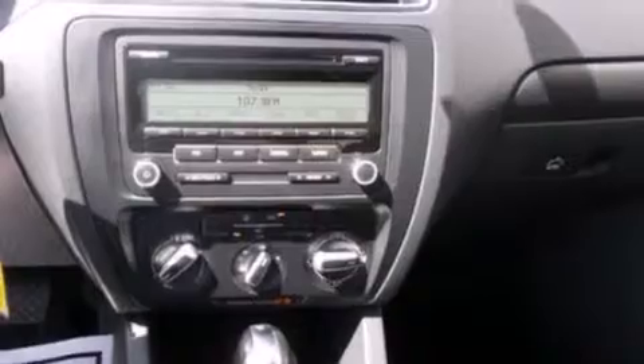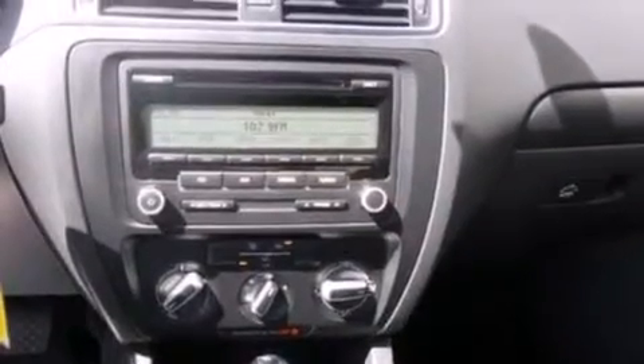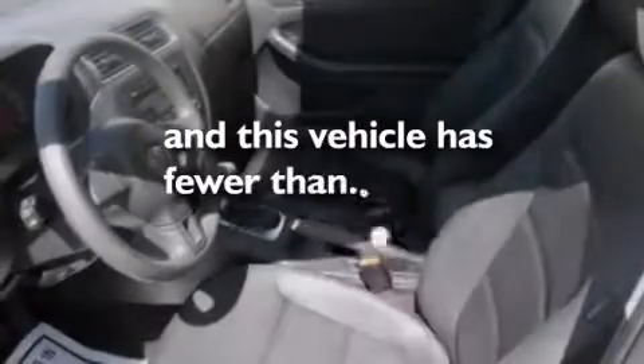An anti-lock braking system, an independent rear suspension, and this vehicle has less than 43,000 miles.